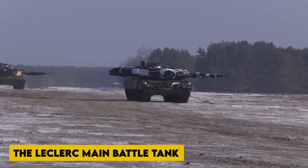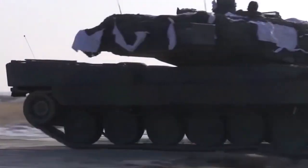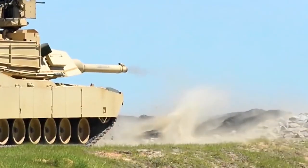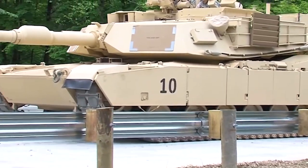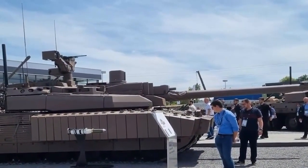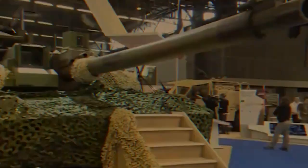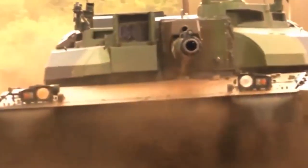The Leclerc main battle tank is a 57-ton tracked machine manufactured by Nexter Systems. In stationary or mobile mode, it can fire arrows, explosives, and canister ammunition. The MBT is in use by the French Army and the UAE Armed Forces. The Leclerc entered service with the French Army in 1992 and the UAE in 1995. In 1998, Leclerc MK-2 tanks with enhanced software and engine control systems went into production.